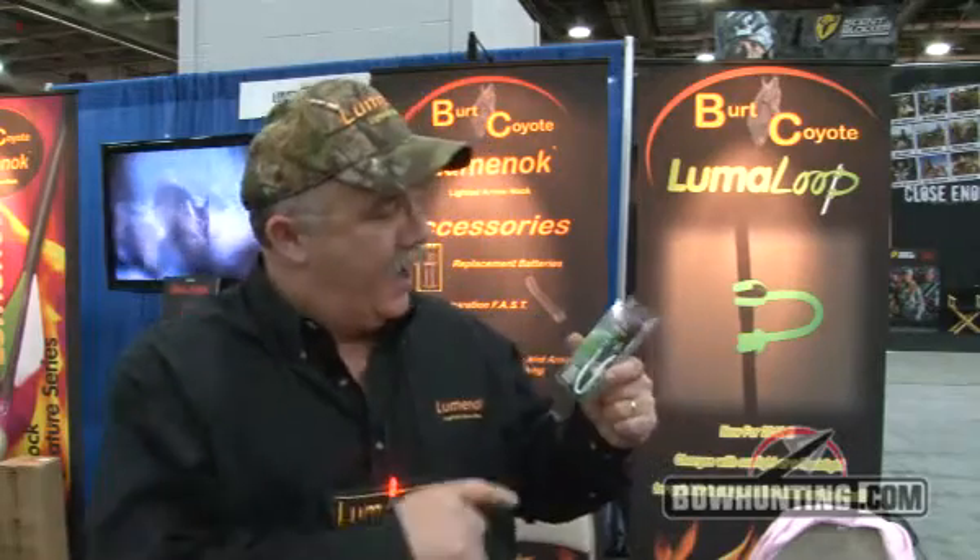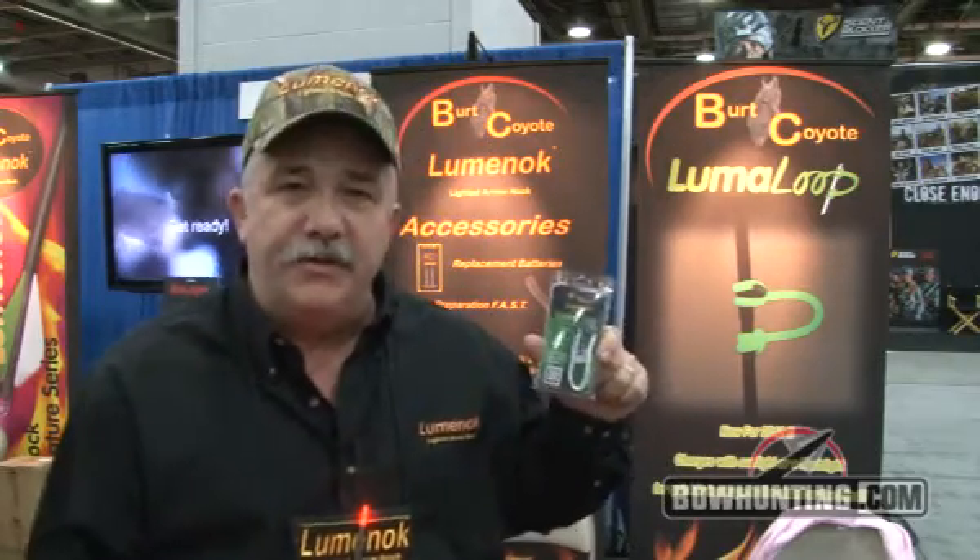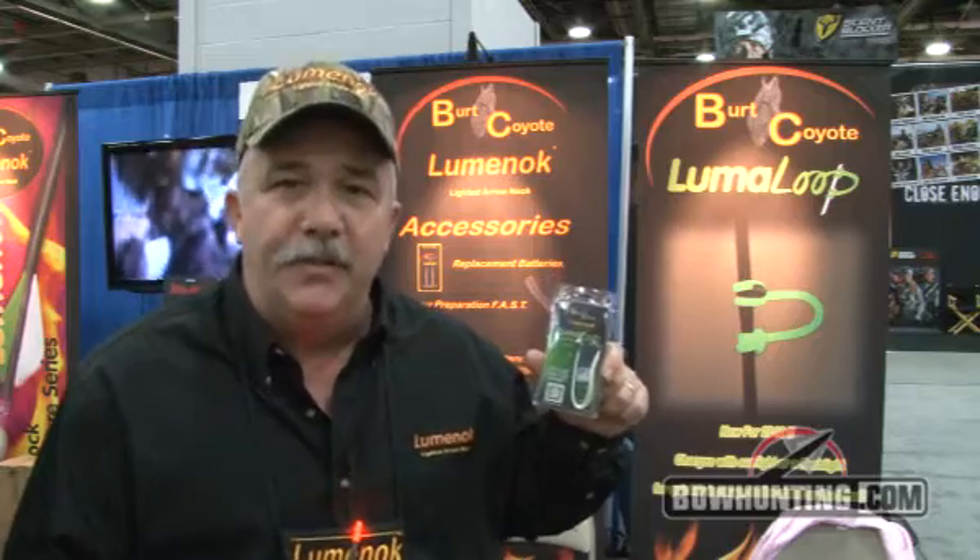Hello, I'm Curtis Price of the Burt Coyote Company, maker of the Loom Knock, the finest lighted arrow knock on the market. And today I'm going to talk about our little product here called the Loom-A-Loop.